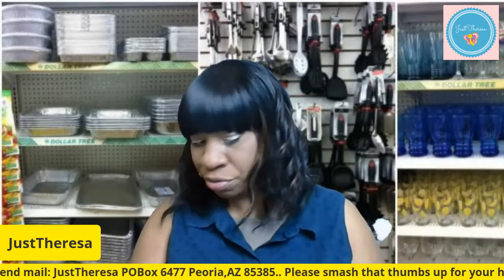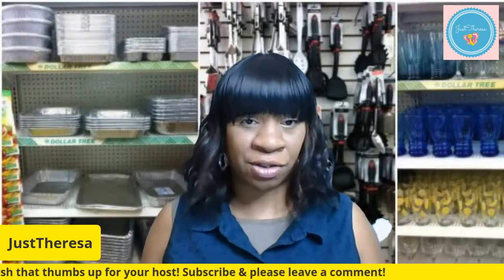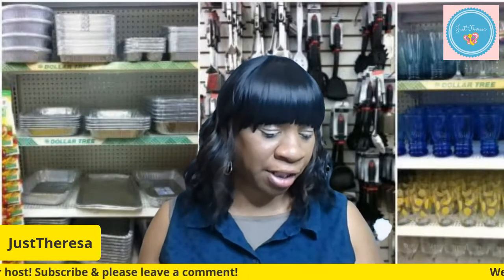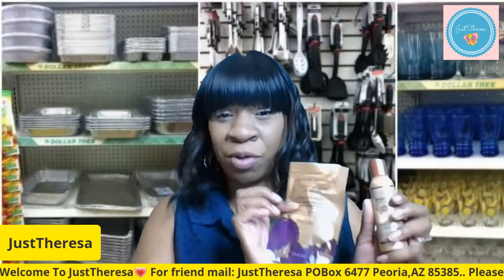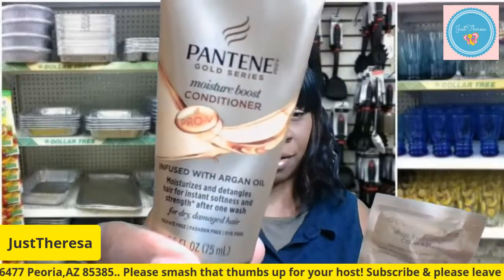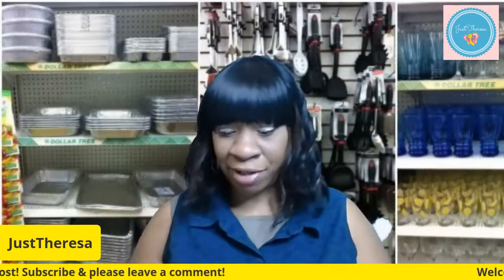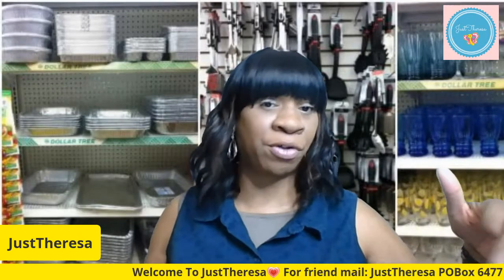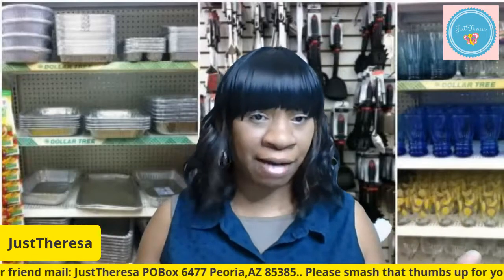Moving on — I showed you guys before the stuff from Pantene in Dollar Tree, which is a name brand you find at Target, Walmart, anywhere. The sulfate-free shampoo — and I showed the co-wash in my last haul, which I loved. But this time they also had the conditioner, which they didn't have before. So if you want to try the Pantene set without buying the big bottles, they have the conditioner, shampoo, and co-wash all available. The gold series is supposed to cater to Black people's hair, but it works on everybody's hair.